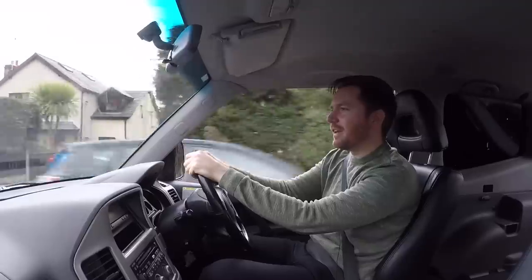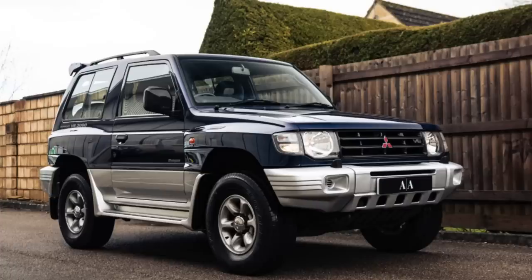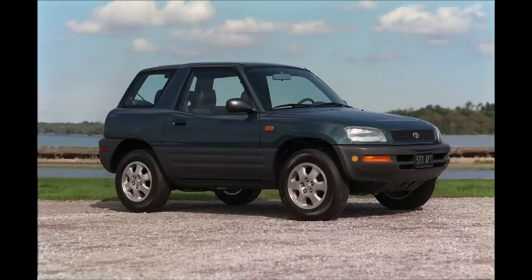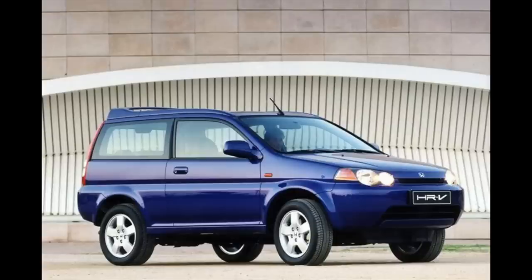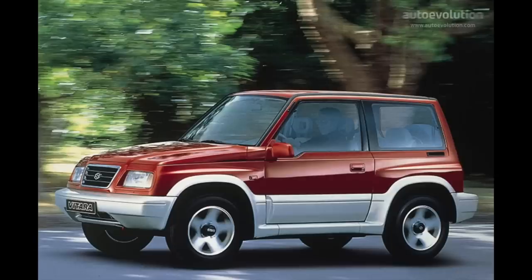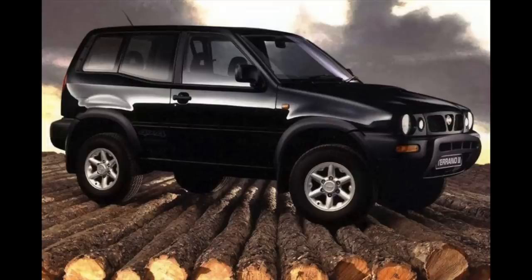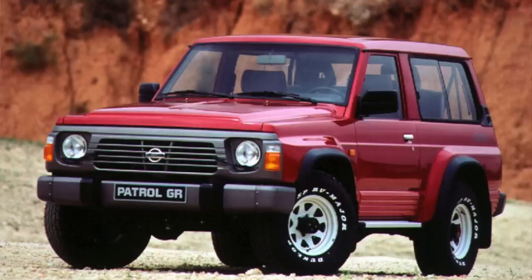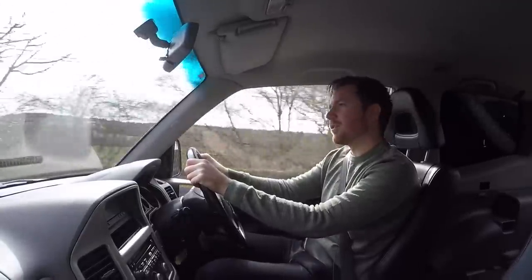Cast your mind back 15 or 20 years, and there was the three-door Land Cruiser, the three-door Shogun, the three-door RAV4. I could go on — so I will. The three-door HR-V, the Isuzu Trooper, the Suzuki Vitara, the Suzuki Jimny, the Monterey, the Cherokee, the Explorer Sport, the Nissan Terrano, the Ford Maverick, the Nissan Patrol, the Land Rover Discovery. They were all available as a three-door.